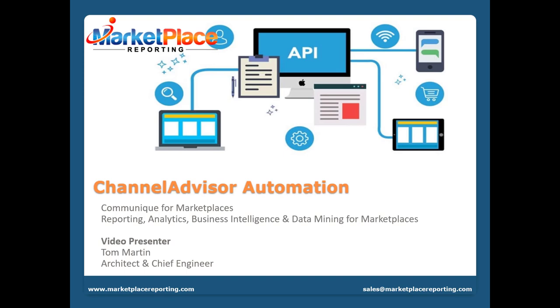They could not achieve this level of success without business automation. This project highlights solutions and technologies we've used for various merchants. Let's get started with the Channel Advisor Automation presentation.